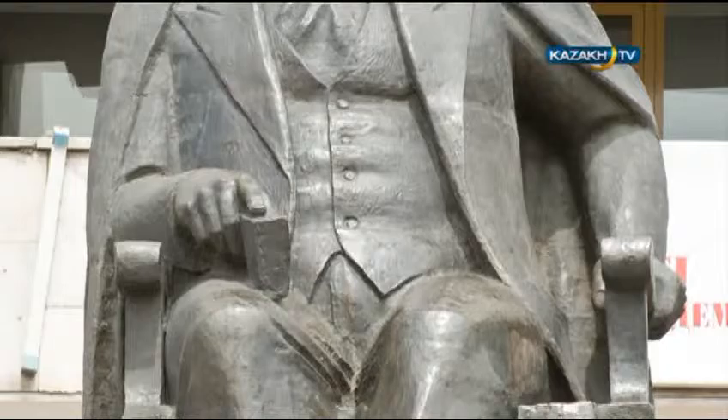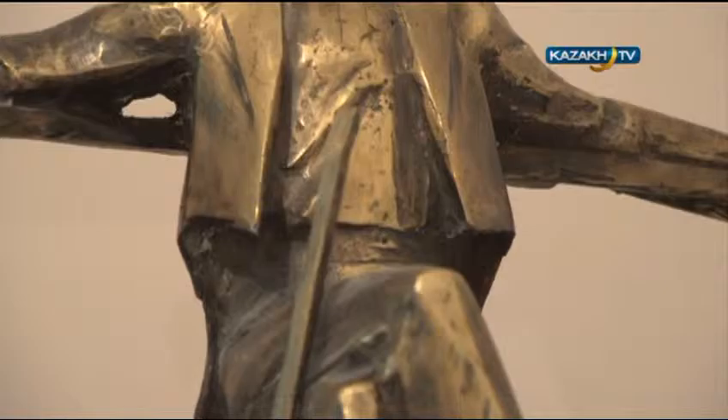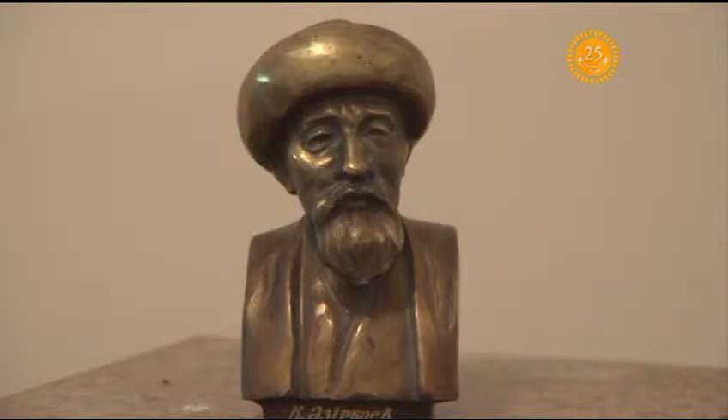Sculpture as a genre foresees two main directions: monumental and portable sculptures. The monumental sculptures serve to decorate the cities. They generally depict historical figures and are tightly connected with the urban architecture. The portable sculpture, on the other hand, aims to embellish interiors in big museums. The name itself suggests that the piece should be portable from one place to another.